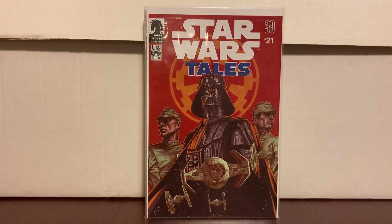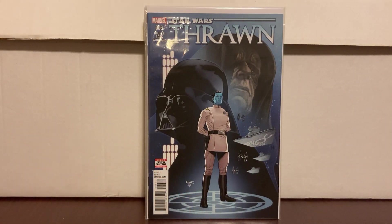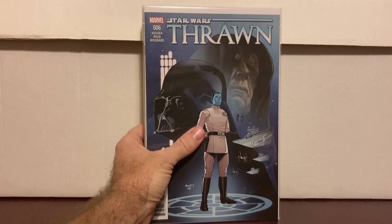Star Wars Thrawn number six was also cover price. Thrawn is pretty hot — there's a first appearance or a meeting between Darth Vader and Thrawn in this book, something that makes it more sought after within the Thrawn series. To find it for cover I was happy about that for sure.